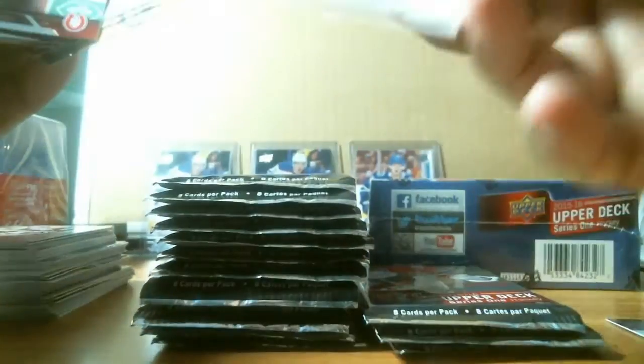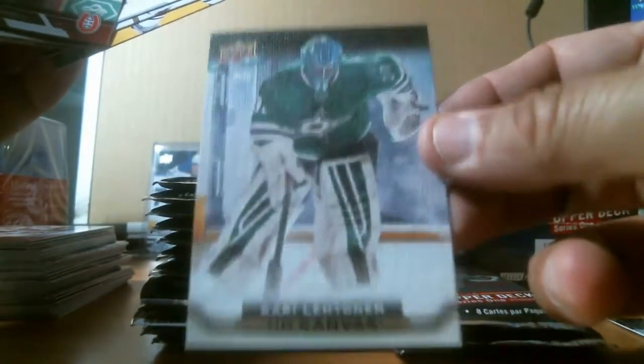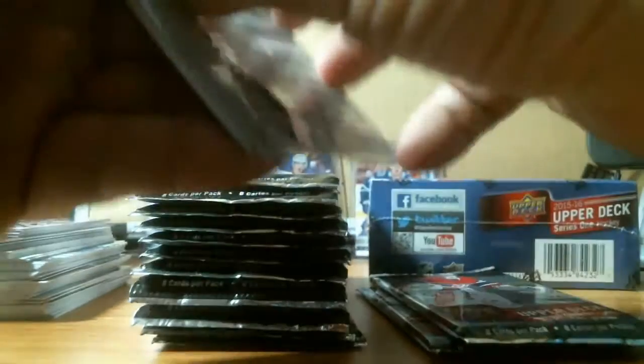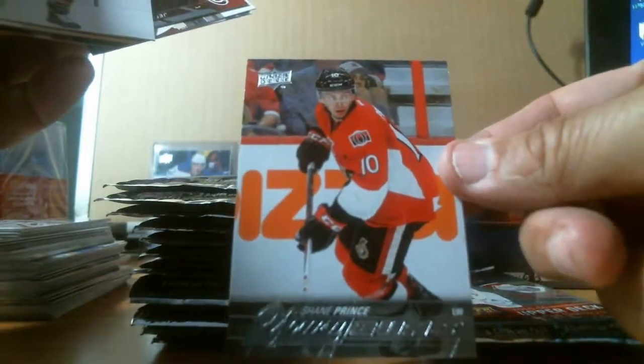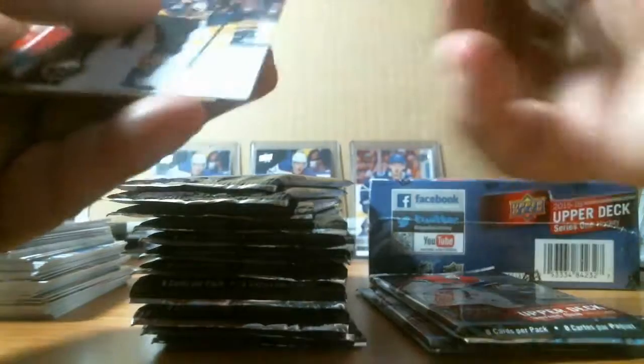We got a canvas — Kari Lehtinen for the Dallas Stars. Then we got a young gun: Shane Prince for the Ottawa Senators. That's three young guns so far.